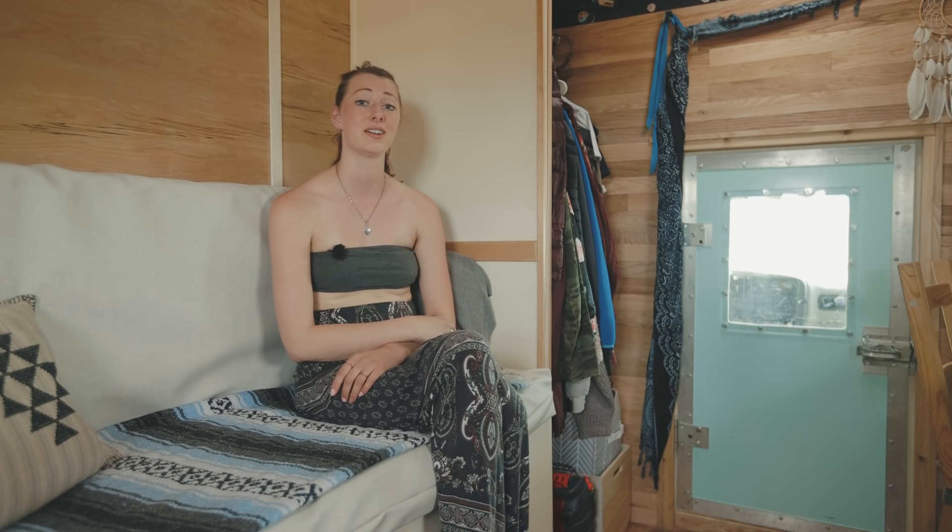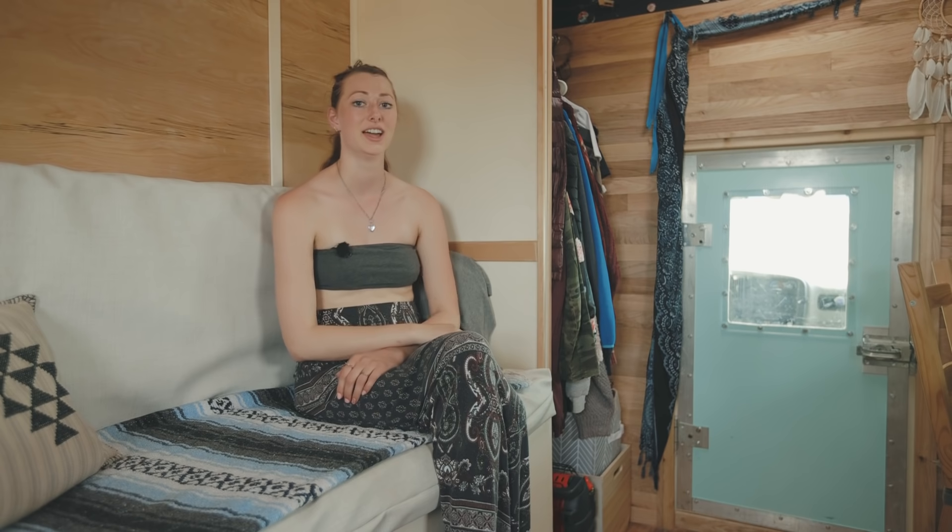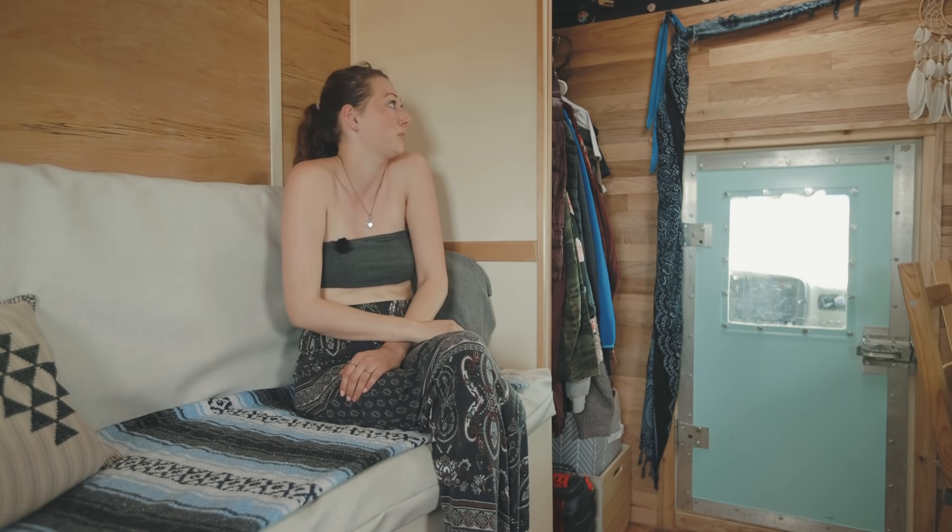That is my tour of my little cozy cabin on wheels. Thank you guys so much for watching — if you want to see more of my build or travel journey you can follow me on Instagram, my handle is box.car.child. Thanks for watching.